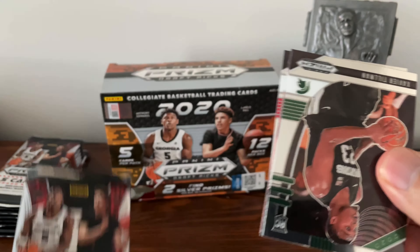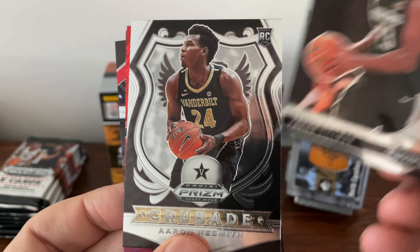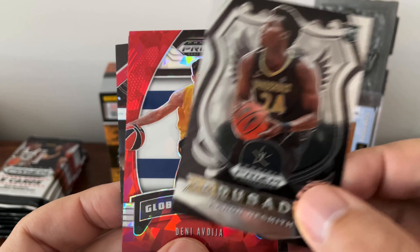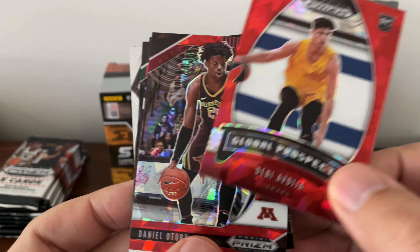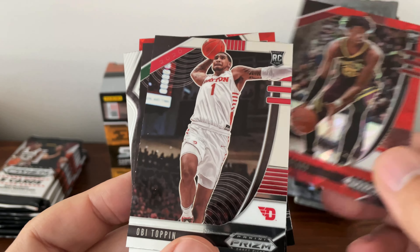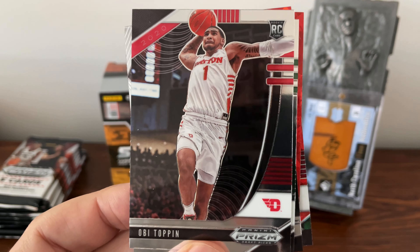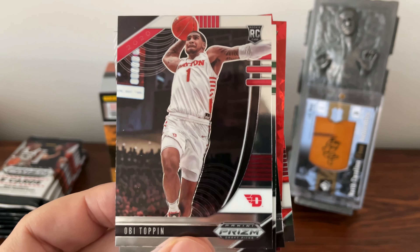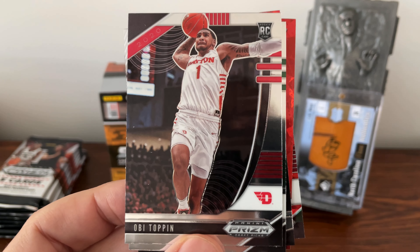Fourth pack: Xavier Tillman. Aaron Naismith — on the draft show they were saying how good of a shooter he was. Another Denny Avija. Daniel Arturo. And oh, Obi Toppin — nice pose of his. He was the one I was really hoping the Hornets would get. I loved him last year in college, he looked like a beast. Yeah, I'm pretty high on Obi Toppin along with many other people.